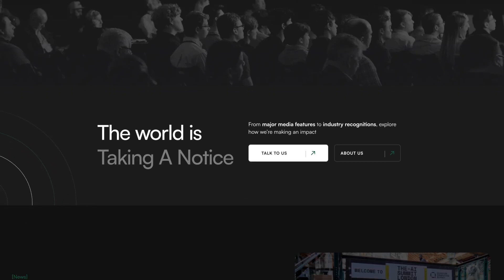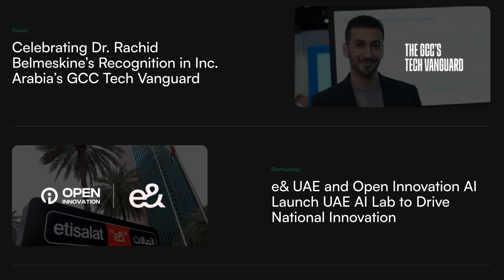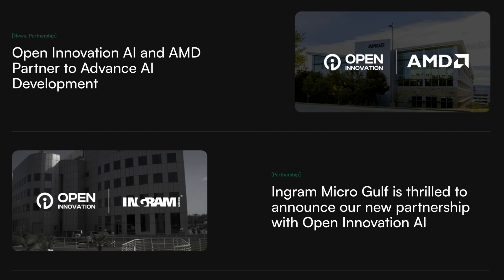So if those influential people needed to hire software engineers, what would they do? Would they hire strangers, or would they approach engineers they already know? Of course, they would approach people they know first. My former co-workers Abed and Rashid founded their own AI company called Open Innovation. Now they are hiring many of my UAE friends, and my friends say it is the best company they have ever worked at.